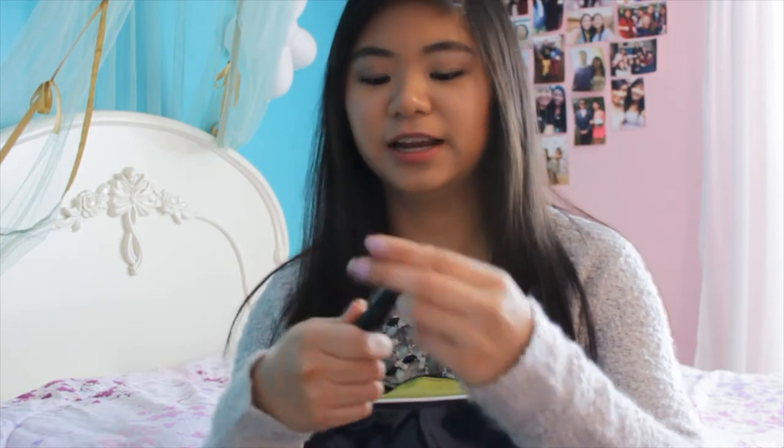Next I have the Face Shop Friesian Voluming Mascara in Curling, and I really love this mascara. You don't have to curl your lashes because it curls them for you. It's a really lightweight feeling on your eyelashes — it's a little sticky at first when you first apply it, but once it dries it feels really good and lightweight. It lengthens and curls your eyelashes really well.